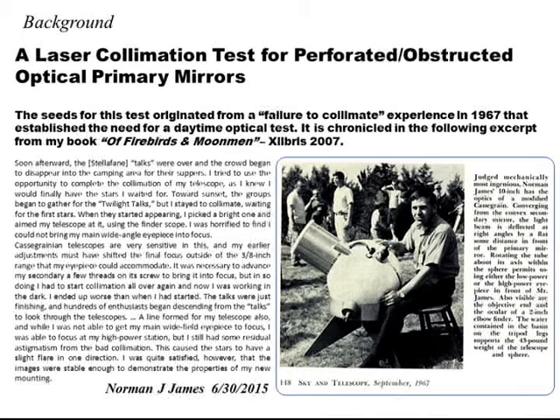The need for a daytime collimation test for Cassegrain mirrors became apparent to me in 1967 when I was exhibiting my Schiefspiegler telescope at the Stellafane convention in Vermont. I discovered in the early evening that I'd have to start from scratch to re-collimate it, which in fact proved to be impossible. I recognized then the true need for a simple daytime test to get this done.